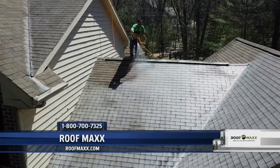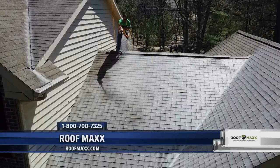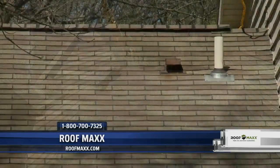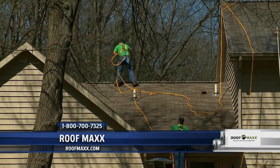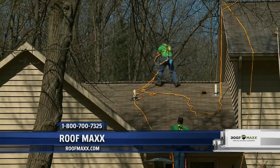The Roof Maxx process starts with coming out and doing a very detailed inspection of the entire roofing system. We look at areas like chimney flashing, valleys, and nail pops. We look for premature signs of the asphalt shingles starting to get dry and brittle — the roof starting in the early stages of failing. We don't charge you to come out and do a video inspection. We put a proposal together, and upon acceptance, we're going to tune that roof up.